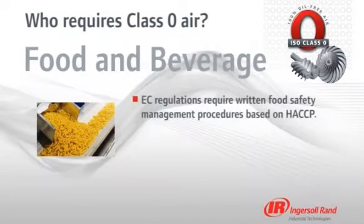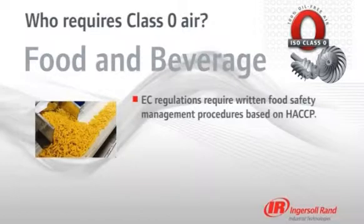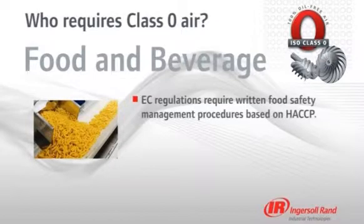EC regulations require food business operators to put written food safety management procedures in place based on the principles of HACCP — hazard analysis and critical control point. Class 0 is much easier to achieve with HACCP.